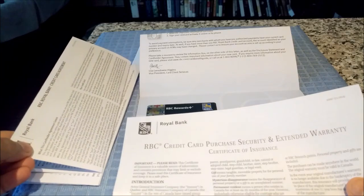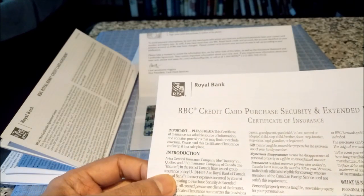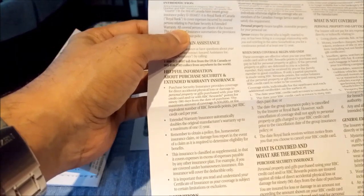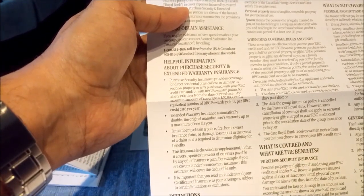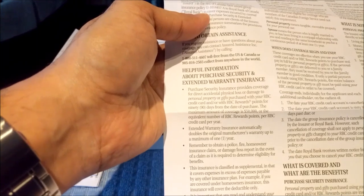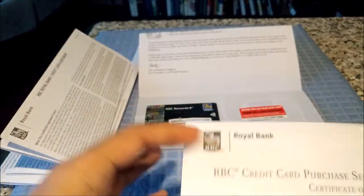This card comes with only purchase security and extended warranty insurance. For example, the extended warranty gives you an additional year of warranty beyond the one year warranty that usually comes with merchandise you're purchasing — for example, a laptop, watch, or whatever. And the purchase security insurance protects you from accidental physical loss or damage to your personal property or gifts purchased with this credit card. It's not bad to have those two, but keep in mind that this card doesn't have anything else.